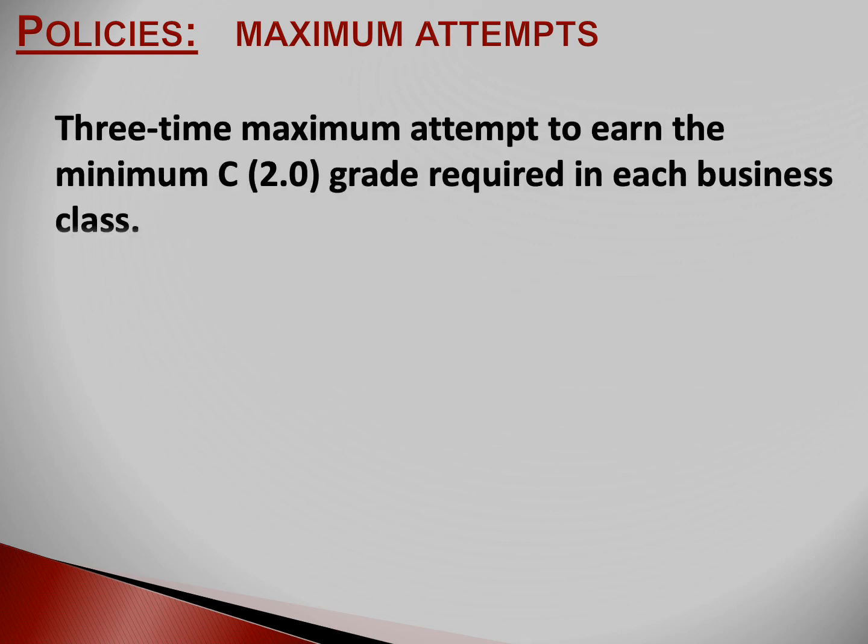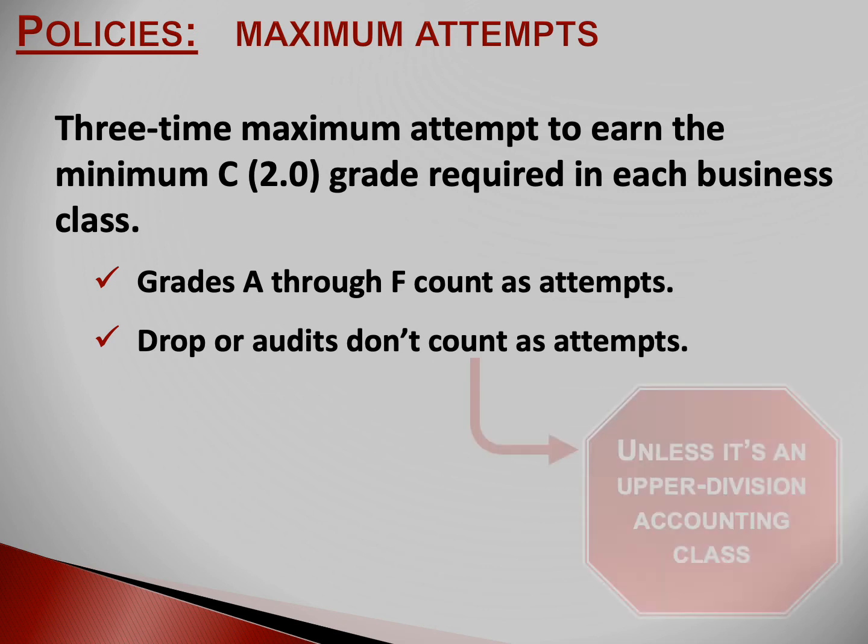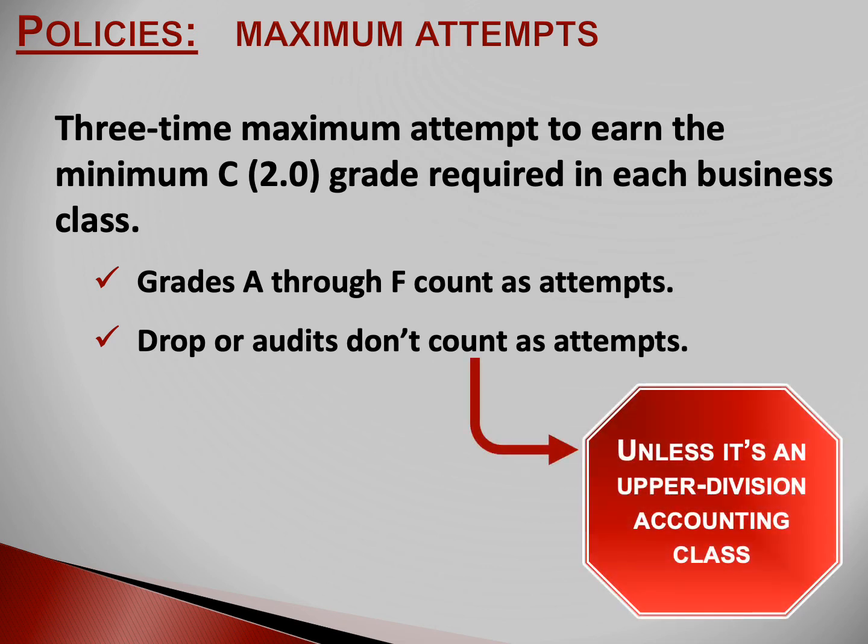You are allowed three attempts to earn the minimum C grade in a business class. If you don't earn the minimum C grade within those three attempts, then you can't be a business major. A through F grades count as attempts. Drops and audits don't count as attempts unless the drop or audit is in an upper division accounting class — then the drops and audits do count as attempts.